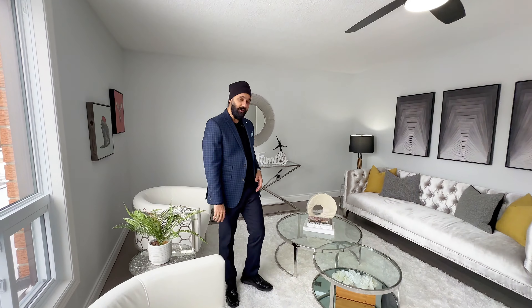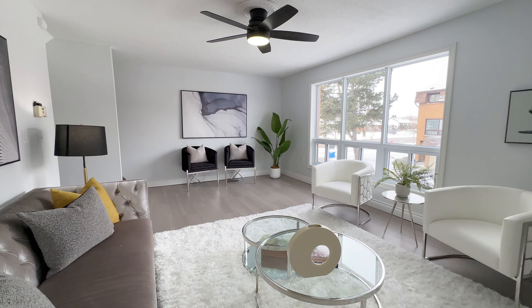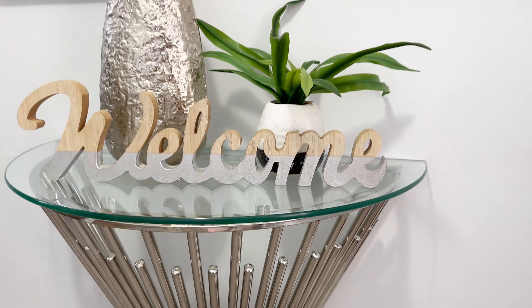Welcome to this amazing home! Let's tour it together. Right here we are in the family room space, which as you can see is huge — it's almost 10 by 20 feet. The house is completely renovated.